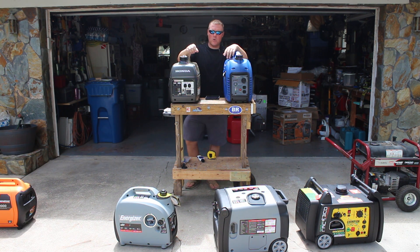GeneratorPowerSource.com here for our review of the Honda EU2000 versus the Westinghouse iGen2000.